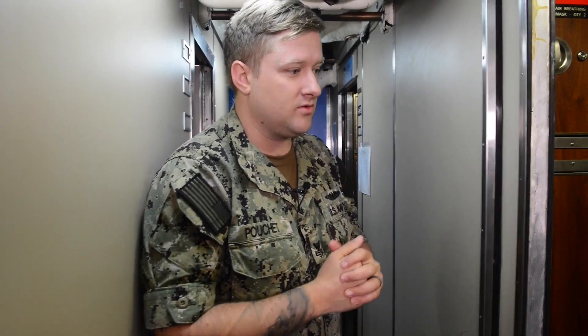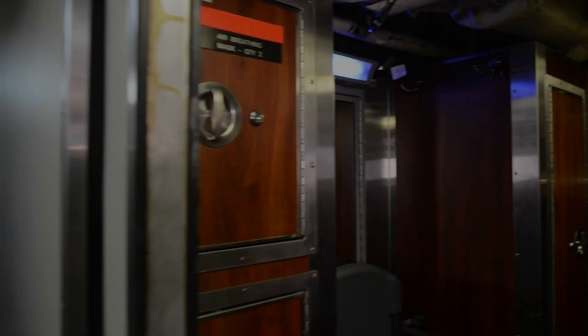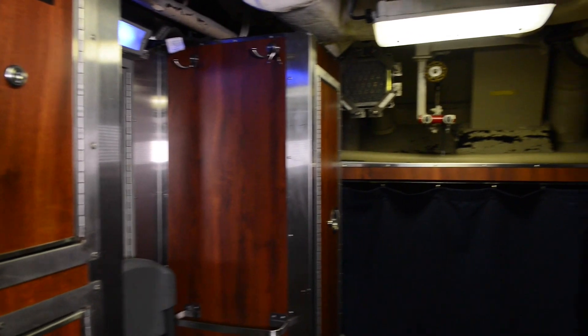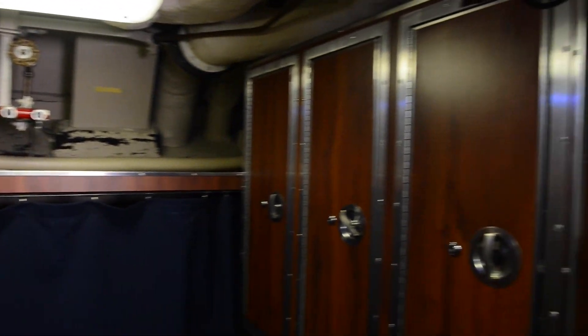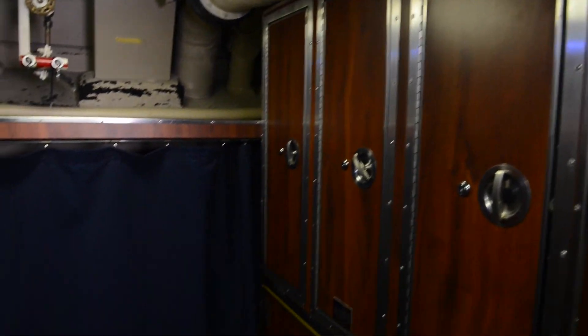Thank you guys for stopping by MCC. Now that we're done talking in the Missile Control Center with Petty Officer McDonald, here we have one of the several staterooms on board USS Maine. This one in particular is the Weps and A-Weps' stateroom. They have their desks with computers and workstations. Unfortunately, we had to have them cleared out due to the nature of the work we do here for this video.